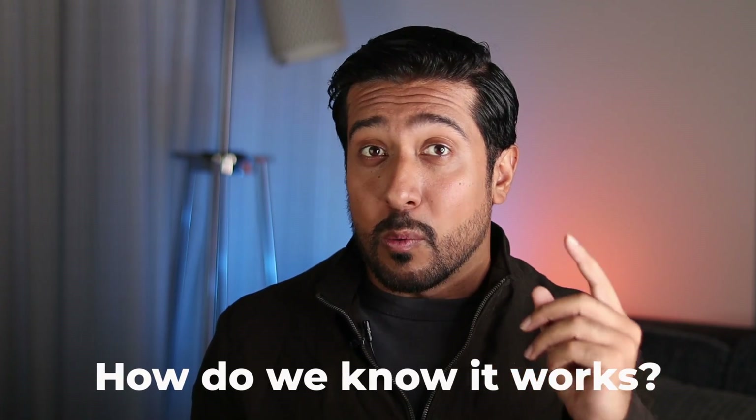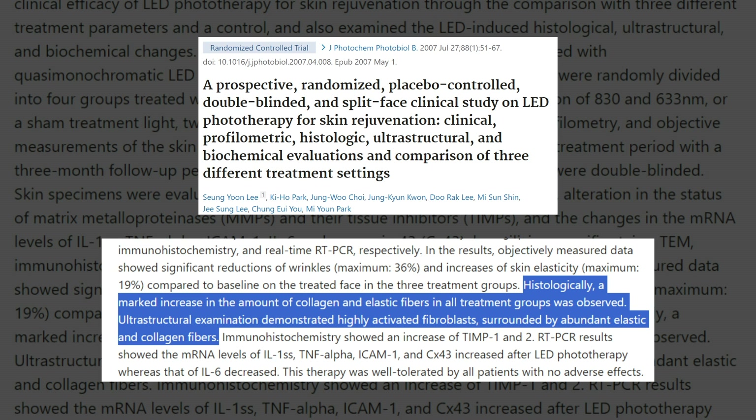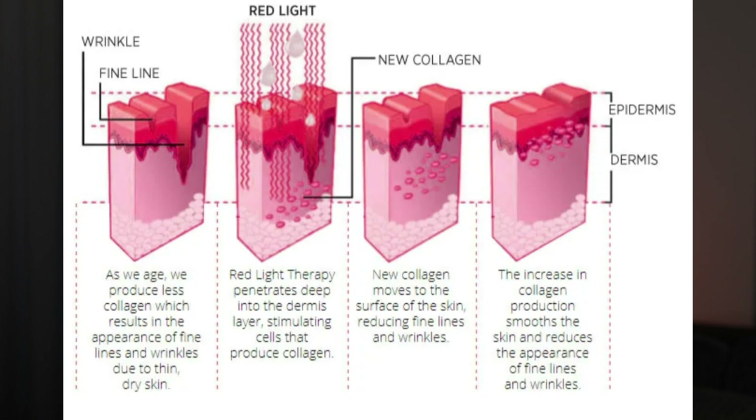But is there a randomized double-blind placebo-controlled trial that can find actual changes on the skin? From the Journal of Photochemistry and Photobiology, we have a study that matches that criteria. In findings from 76 patients, it was found that histologically, a marked increase in the amount of collagen and elastic fibers in all treatment groups was observed. When they say histologically, that means there were noticeable changes found on the actual skin tissue when LEDs were used, which is remarkable.